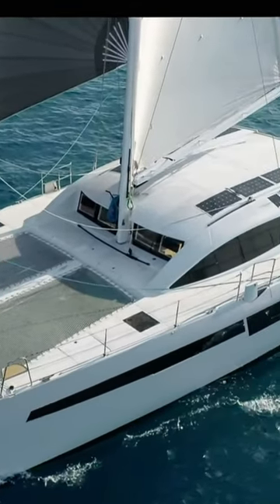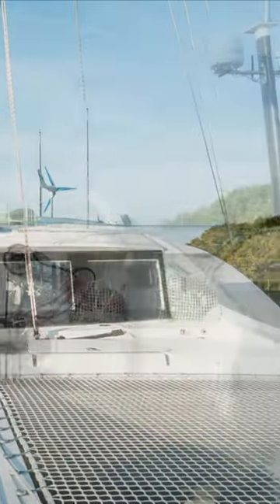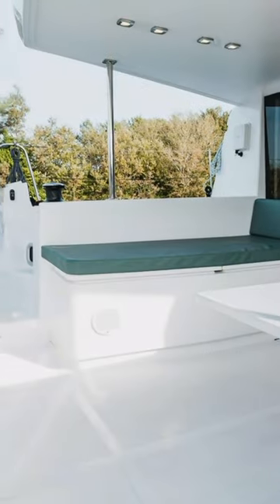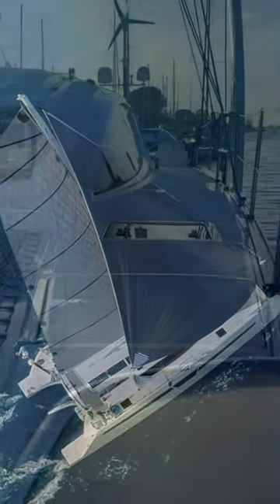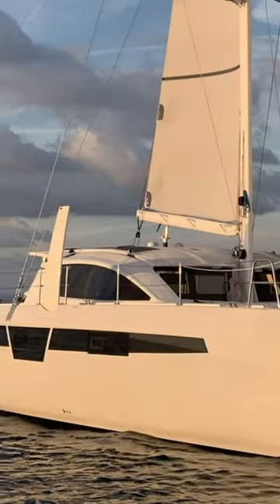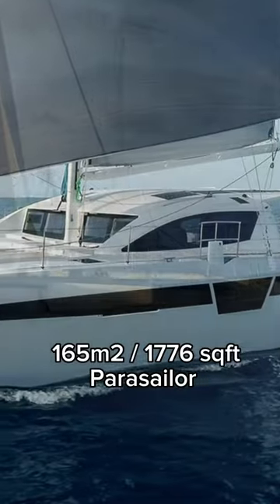The standard power unit is two 36hp engines. The boat comes with one 300-litre fresh water tank and two 270-litre fuel tanks. The running rigging is very tidy and all the lines come back to the aft cockpit. Other sail options include a 125 sqm gennaker, a 90 sqm code zero, and a 165 sqm parasailer.